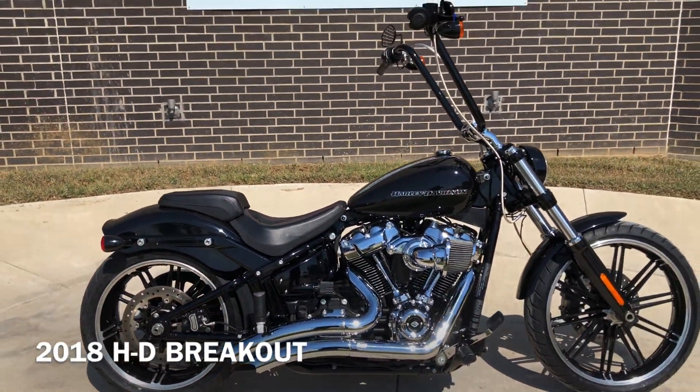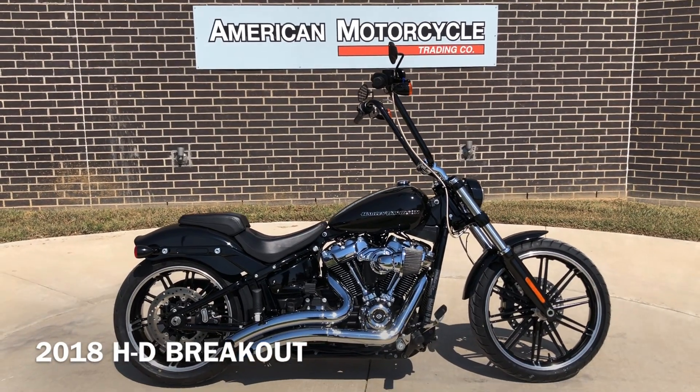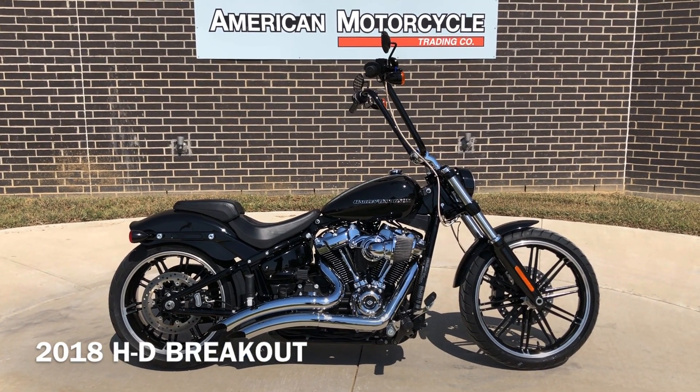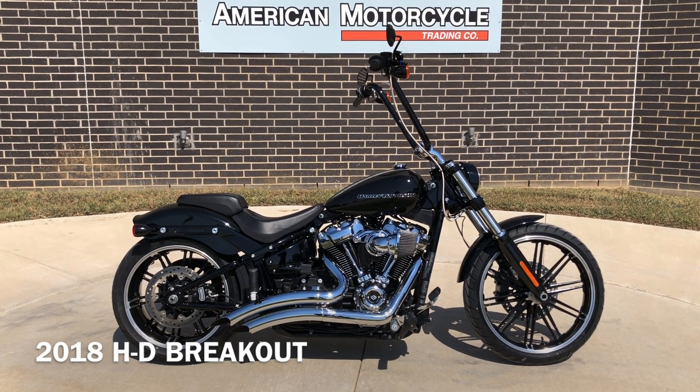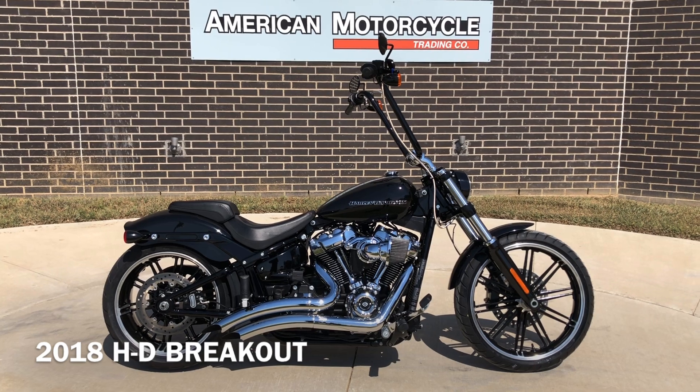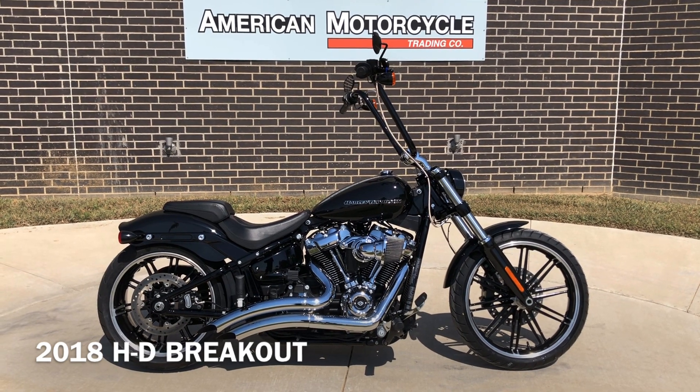If you'd like to know more about it, pick up the phone and give us a call. We've also got a full set of detailed pictures online at cleanharleys.com where you can also view the rest of our inventory. We do have a full parts and service department. We offer finance and warranty options. We accept almost anything in on-trade, and we ship and sell bikes worldwide.